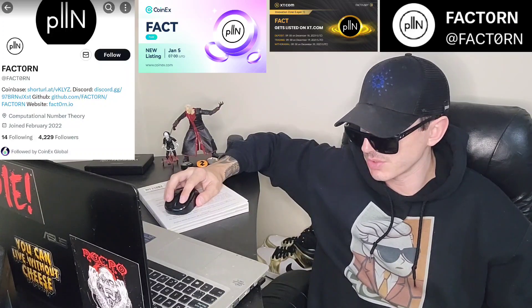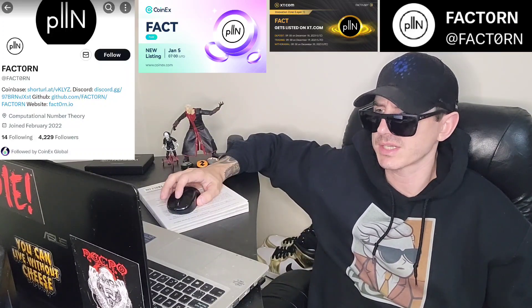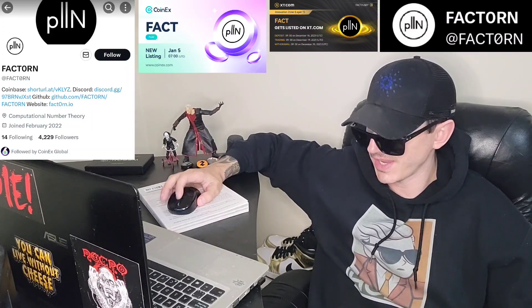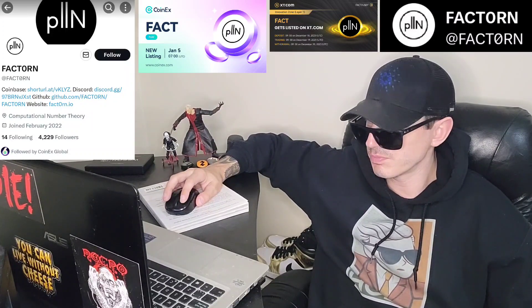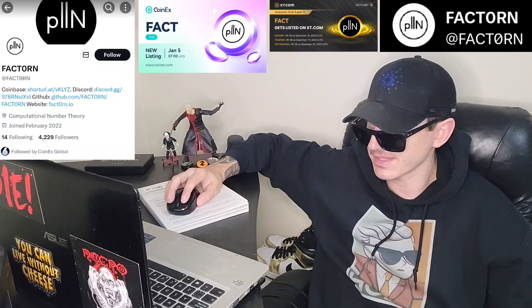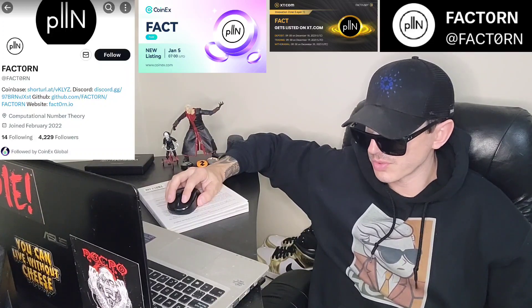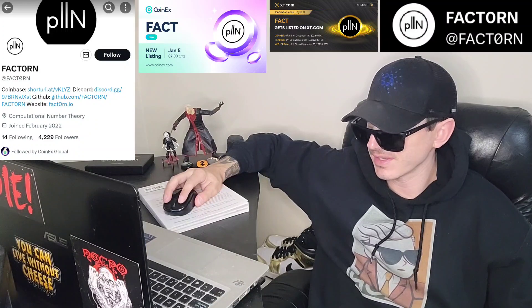Before we get into it, I am NOT a financial advisor and this is not financial advice. I'm not telling you to buy this coin or anything like that — this is strictly just information. Take it with a grain of salt and always do your own research before investing in anything, especially crypto, because crypto can be very volatile.